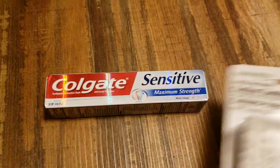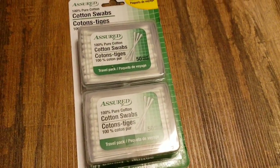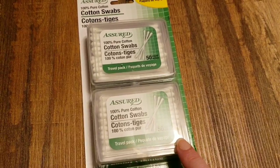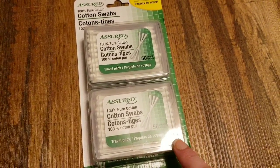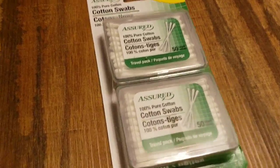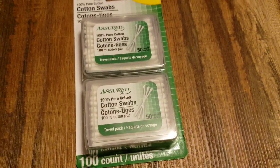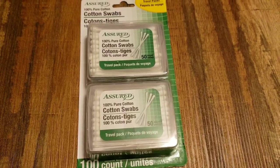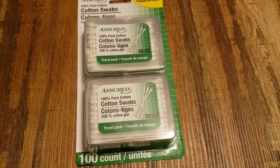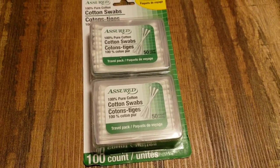I grabbed these — not because I need cotton swabs, but I want the containers. Obviously I'm going to use the cotton swabs, but I like that they have these little travel pack containers. Those are cool. Look, you get two of them. I can think of so many different things to put in these, to put in my purse — the organization alone makes me happy. Never mind that you get the bonus of having 100 Q-tips.